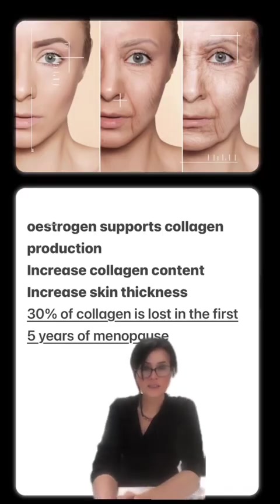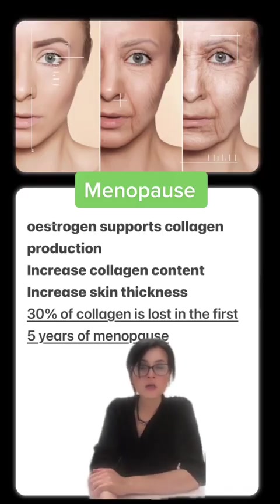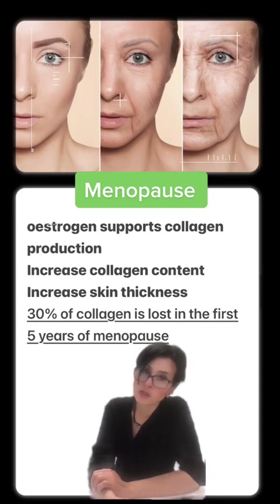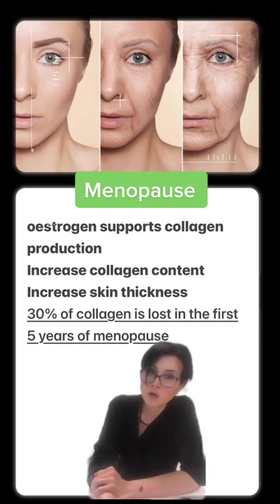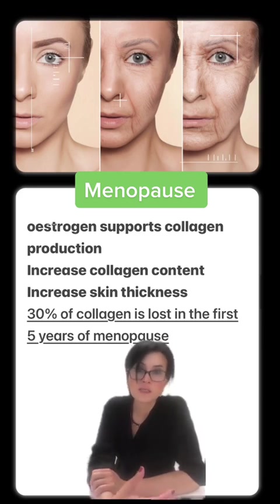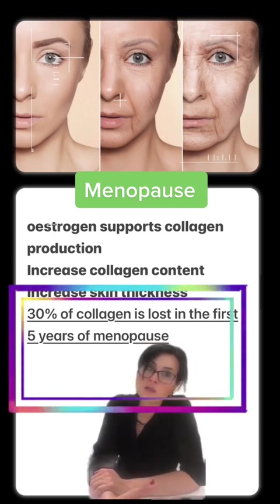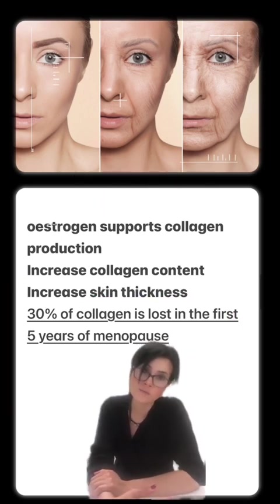Another factor that can affect collagen depletion is menopause. During our perimenopausal and menopausal stages of life, we lose estrogen, and estrogen supports collagen production by increasing collagen content and collagen thickness. Did you know that 30% of collagen is lost in the first five years of menopause?